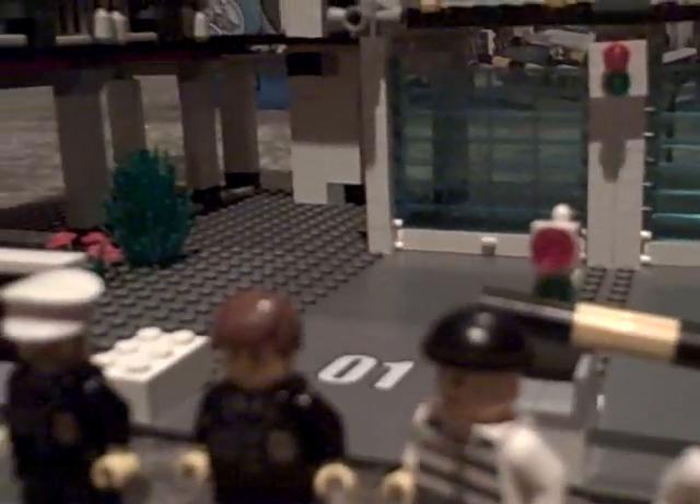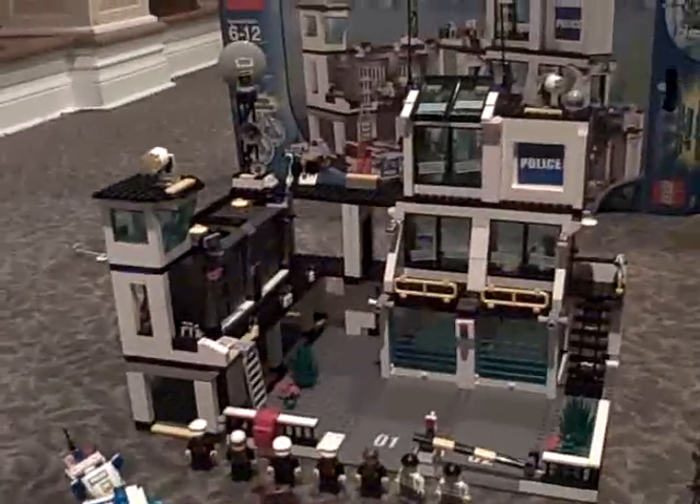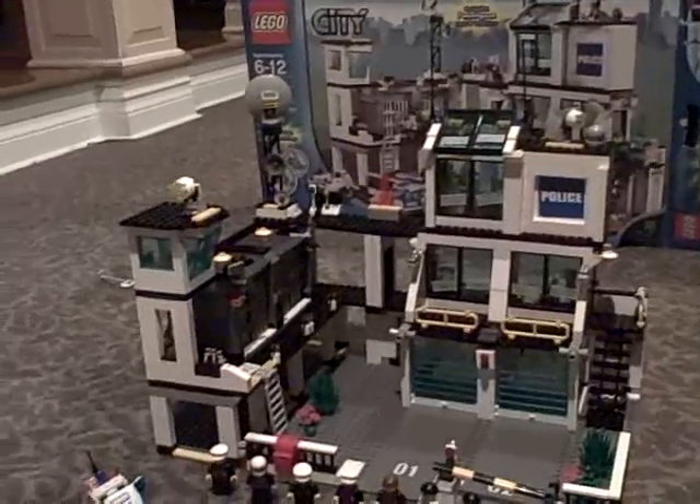I have decided to give this set a 10 out of 10. It's excellent and detailed. One more thing — you get five handcuffs. Your set should get four handcuffs, but mine got five. And you get this ladder to access the slammers, and that wanted sign there. That pretty much wraps up the Lego City Police Station. I've decided to give it a 10 out of 10. Thanks for watching, peeps.